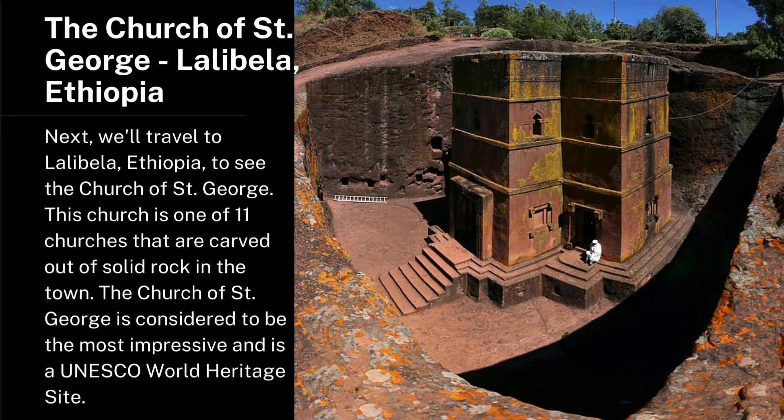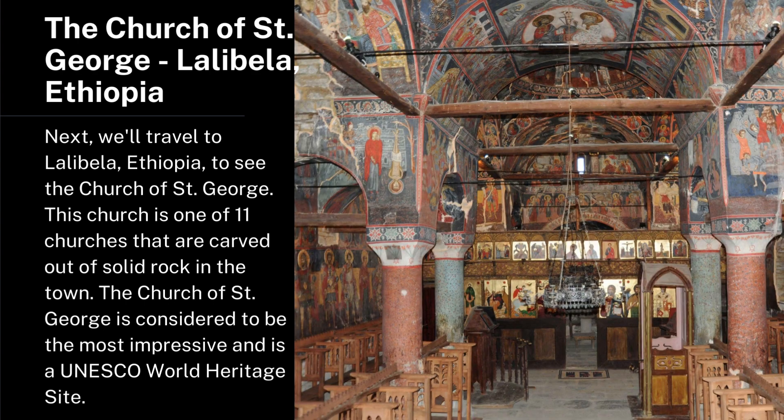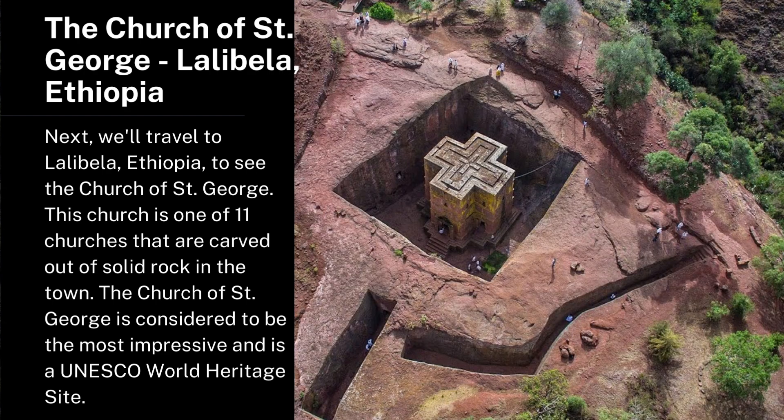The Church of Saint George, Lalibela, Ethiopia. Next, we'll travel to Lalibela, Ethiopia, to see the Church of Saint George. This church is one of 11 churches that are carved out of solid rock in the town. The Church of Saint George is considered to be the most impressive and is a UNESCO World Heritage Site.